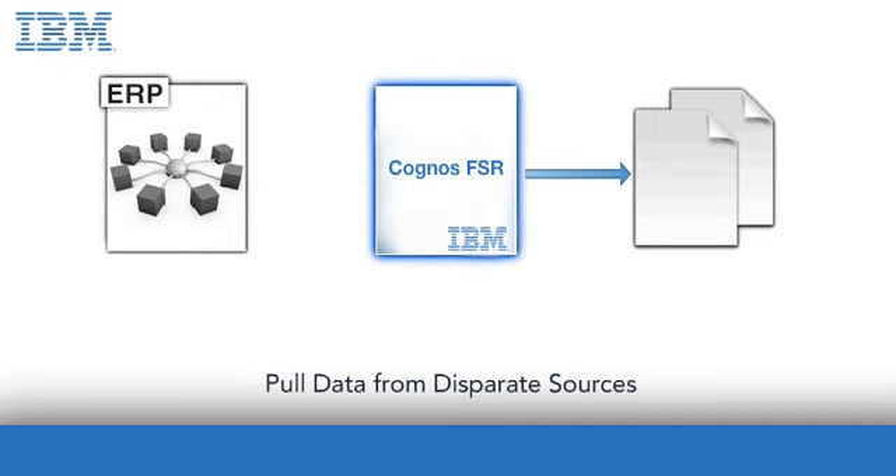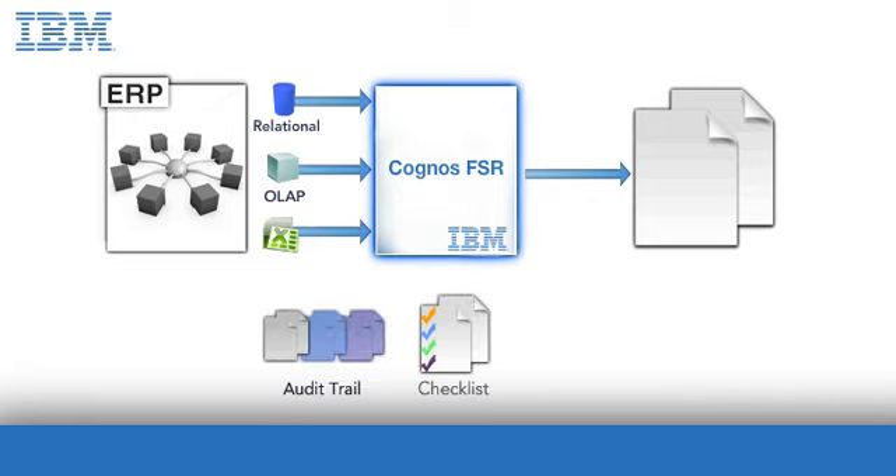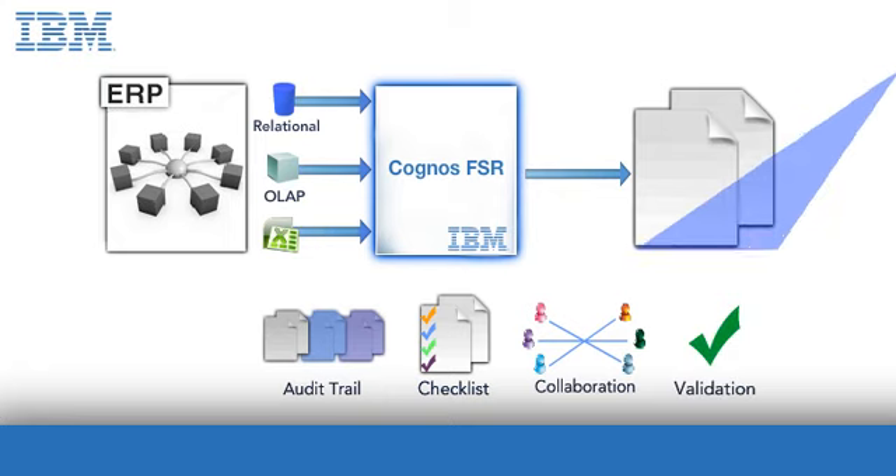With Cognos FSR, you can seamlessly pull data from disparate sources into a single efficient solution. You'll have an audit trail to follow. Built-in compliance checklists ensure regulatory requirements are met. Collaboration tools make users more productive and accurate. Business rules enable automated validation, ultimately leading to what you need most.